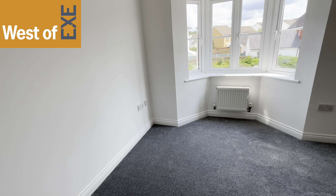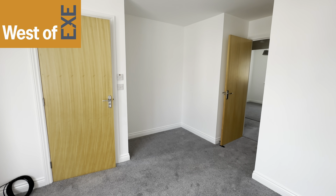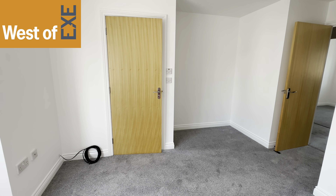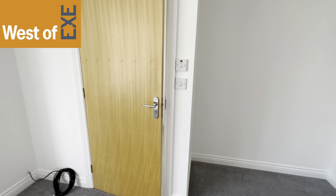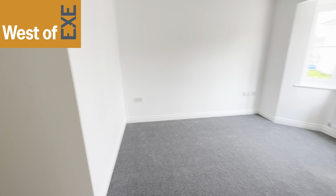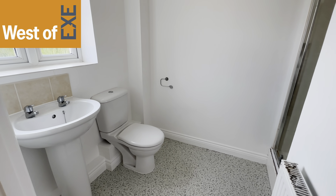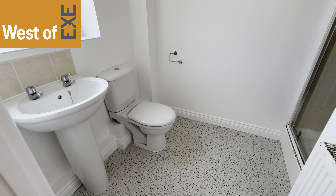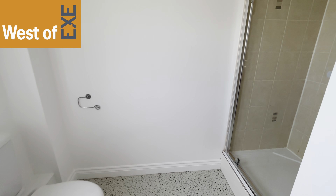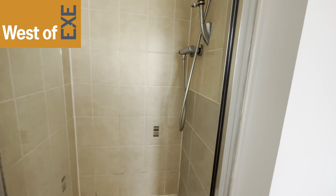Plenty of space for a large bed and bedroom furniture, and also this useful alcove which would lend itself to be a built-in wardrobe, and then they have the door to the en-suite, so it's a nice sized room. We have the en-suite to the master bedroom, with window to the front, a radiator, and a white modern suite of low-level WC, pedestal hand wash basin, and glass door to a tiled shower enclosure with mixer shower over.